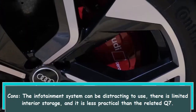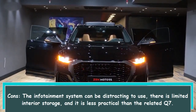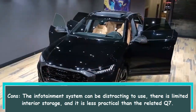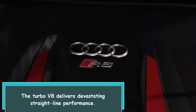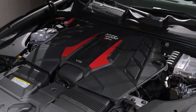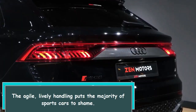Cons: the infotainment system can be distracting to use, there is limited interior storage, and it is less practical than the related Q7. On the plus side, the turbo V8 delivers devastating straight-line performance, and the agile, lively handling puts the majority of sports cars to shame.